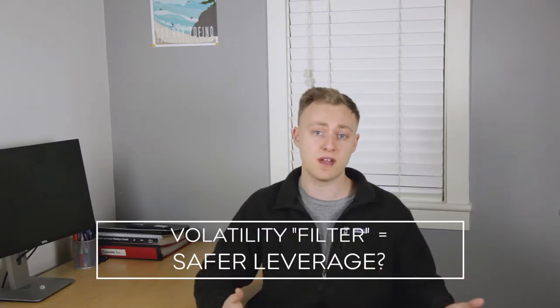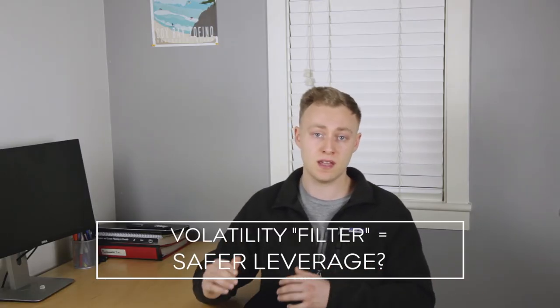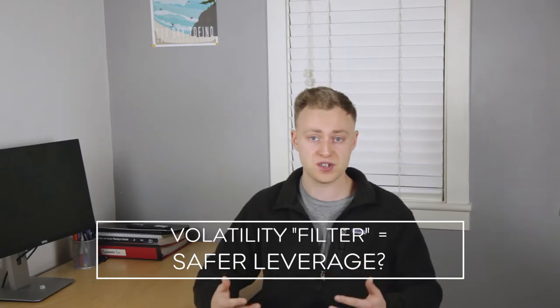If we know that leveraged ETFs are affected the most by periods of high volatility — that is to say, periods of high volatility are when leverage decay is the worst, such as during stock market crashes — the question is: can we develop a set of rules to filter out the worst of that volatility and only be in for the good periods, when it's actually beneficial to be using leverage?